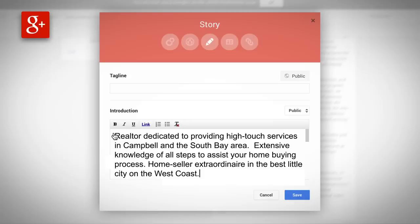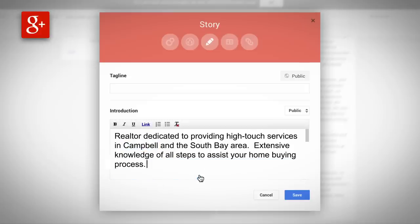For example, for Scott, including keywords like 'realtor' and 'real estate agent in Campbell, California' is more likely to connect him with potential searchers than 'home seller extraordinaire in the best little city on the West Coast,' which, although descriptive, probably isn't used as a search term by potential clients.